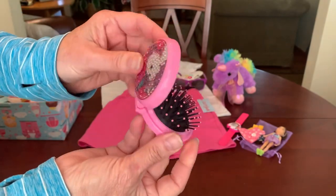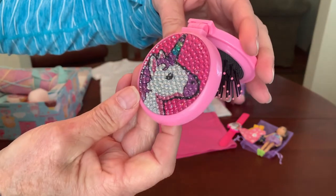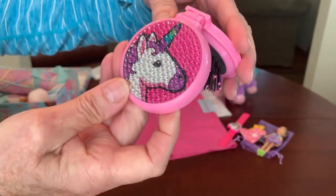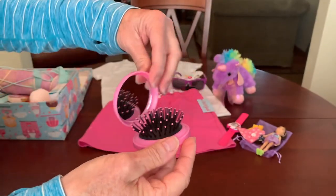She has a cute unicorn compact mirror hairbrush, also from Sally. I'm not sure where she got this, but it's got that gem effect on the front of it. I really like that one.